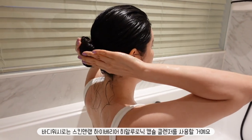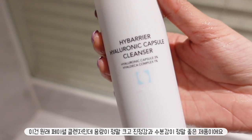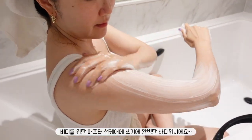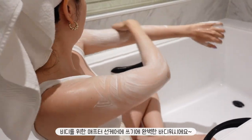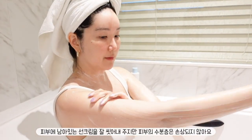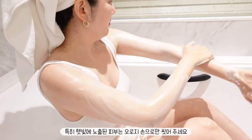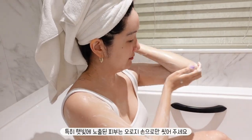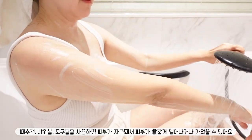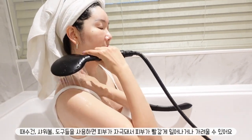For body wash, I'm going to be using Skin and Lab High Barrier Hyaluronic Capsule Cleanser. This is actually a face cleanser, but the size is so big and I love how calming and hydrating it is, so it's a perfect go-to body wash for after-sun care. It will remove all the sunscreen really well while not stripping our skin of its natural moisture barrier. For sun-exposed skin, I highly recommend using just your hands, because using body scrub towels, shower balls, or any devices may inflame the skin, causing redness, itchiness, or even a rash.